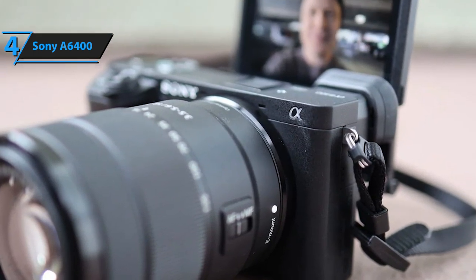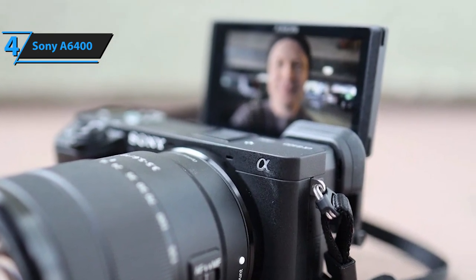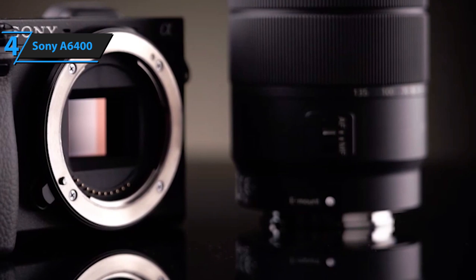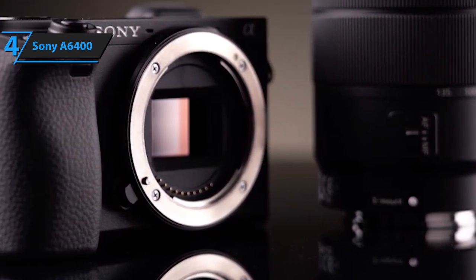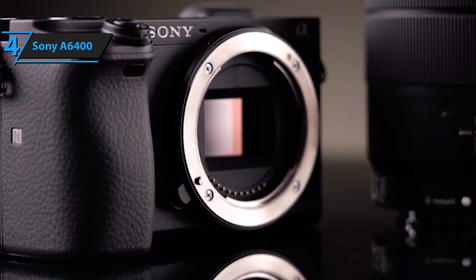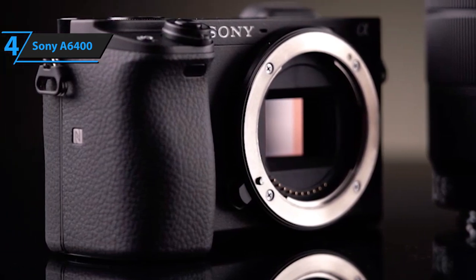It has an exquisite electronic viewfinder that makes taking pictures significantly easier, and it also sports three tilting screen modes, allowing you to set it in numerous positions for that perfect recording angle. At the end of the day, this camera is well worth the money — it's packed with state-of-the-art features, and even though it's slightly harder to use than an average vlogging camera, it offers a plethora of unique benefits.